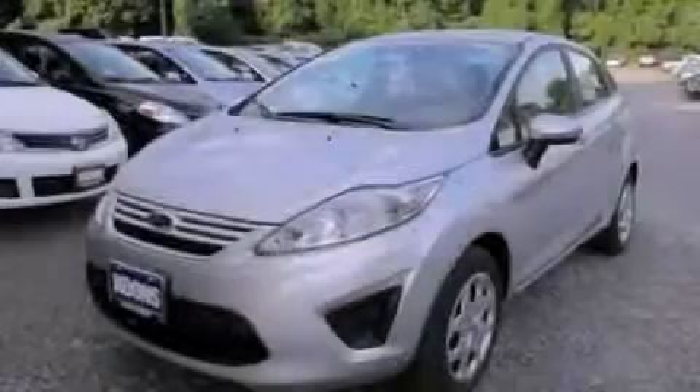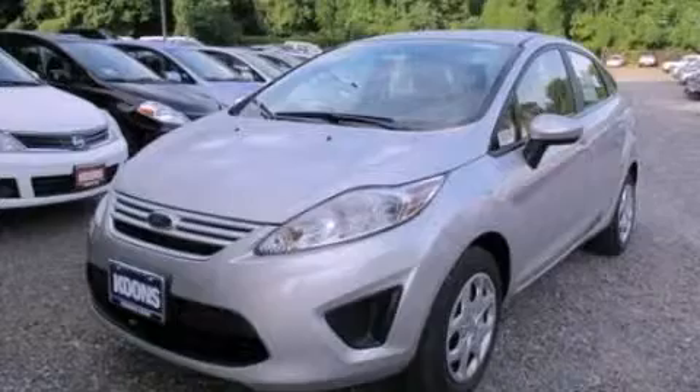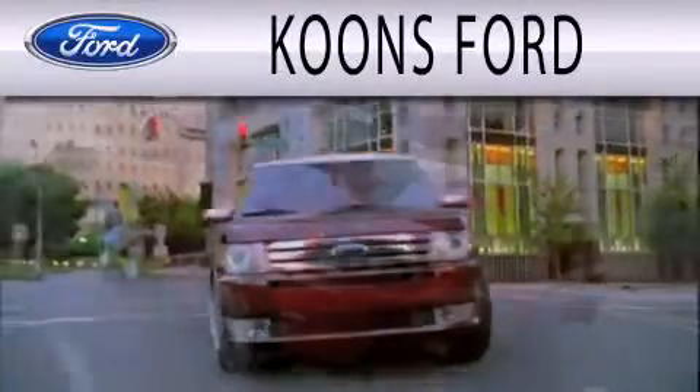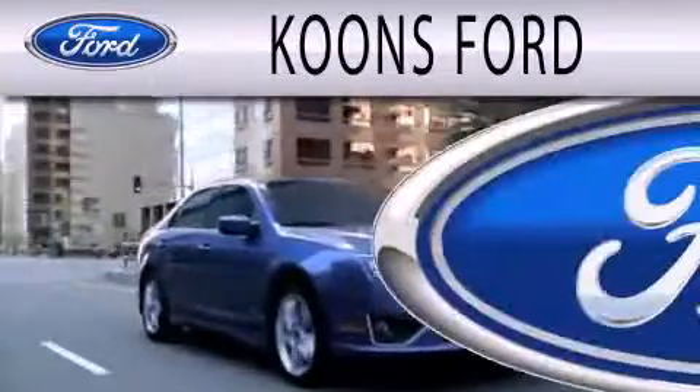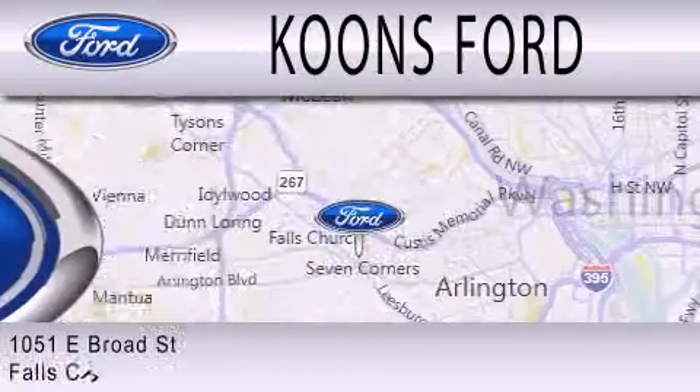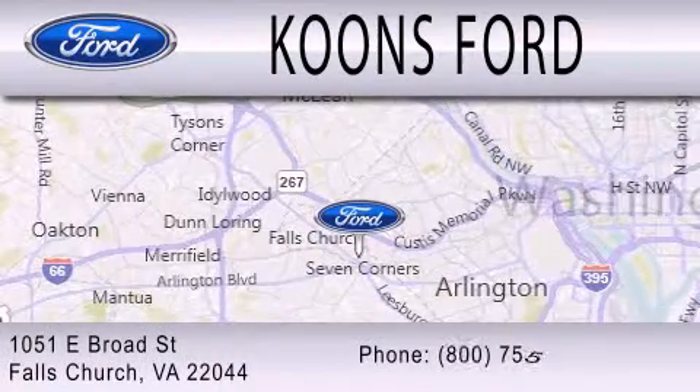Please call today to reserve this vehicle for a test drive. Koons Ford is dedicated to doing everything possible to ensure that the experience you have selecting your next vehicle is as pleasant as possible. We are located at 1051 East Broad Street in Falls Church.